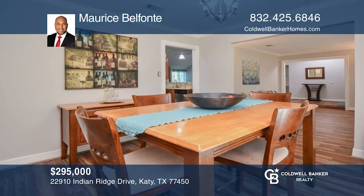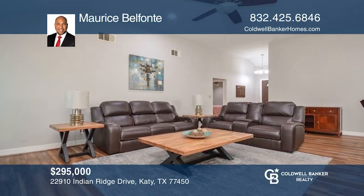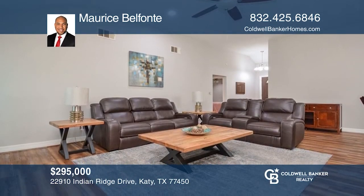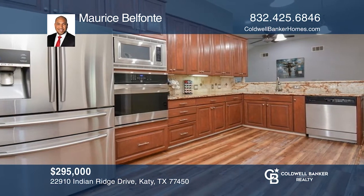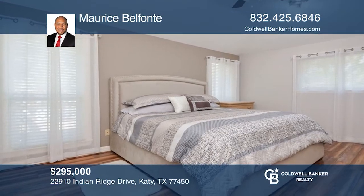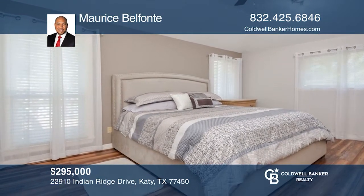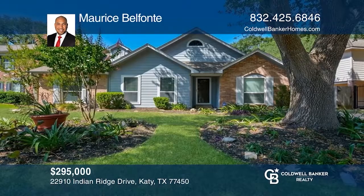Don't miss out on a great opportunity. This amazing updated home features three bedrooms and two full bathrooms, a spacious kitchen, and a deck in the backyard for you to enjoy as many relaxing moments as your heart desires. The primary bedroom has a sunken Roman tub and a fantastic walk-in closet. Make this one-of-a-kind home yours today by calling Maurice Belfonti.